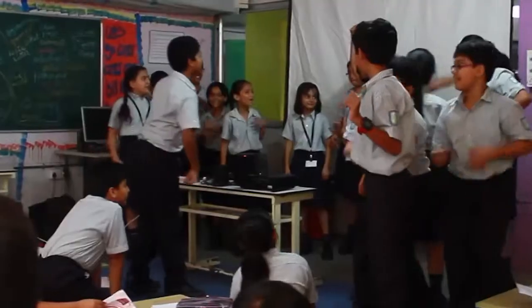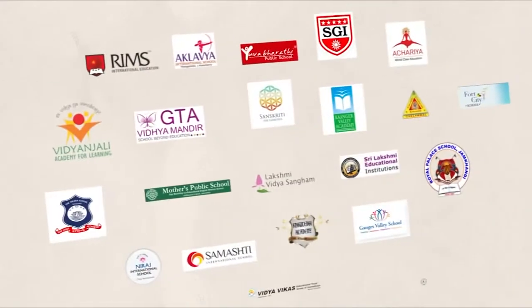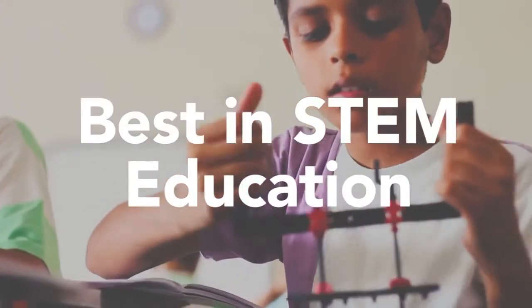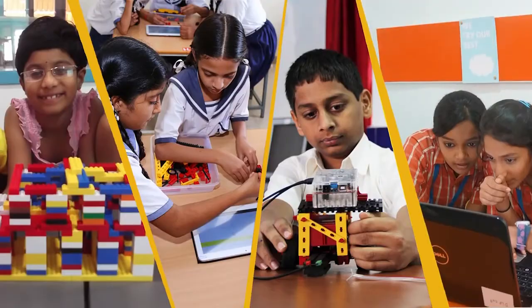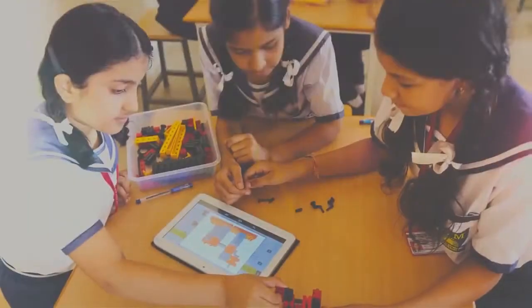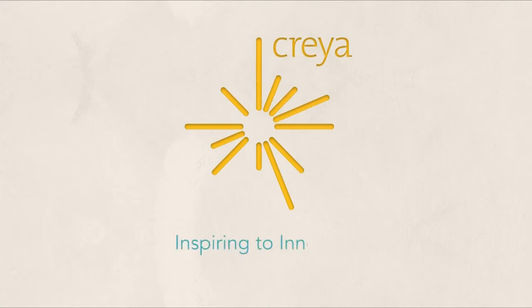Some of the schools across the nation have CREA Learning Studios engaging students. For the best in STEM education and 21st century learning, look no further. Inspiring to innovate.